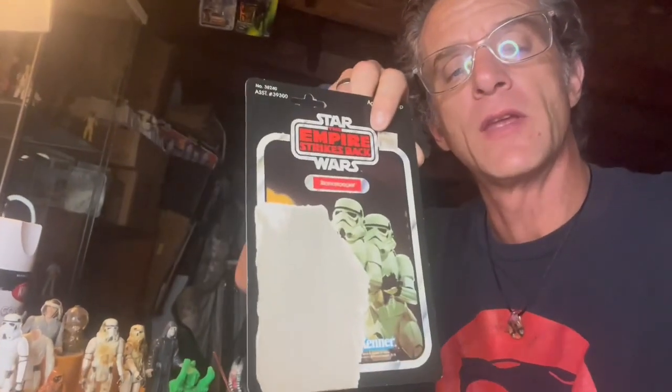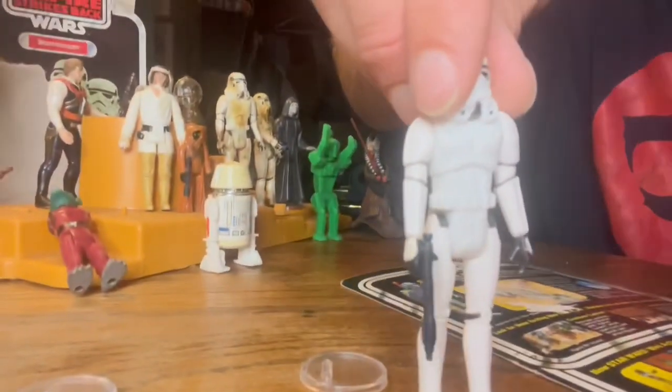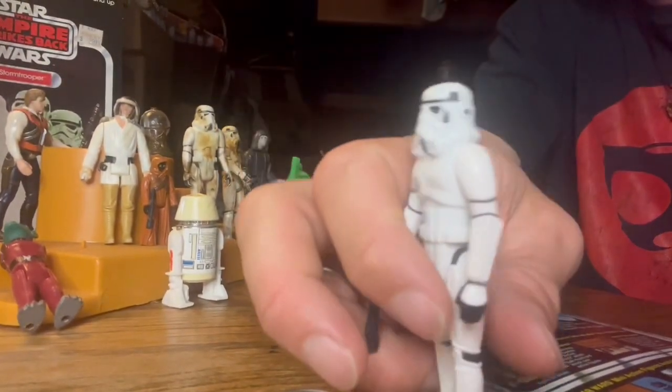Fletch with Fletch Films coming at you with the Stormtrooper action figure. He is one of the first 12 and we're going to be reviewing him today. I've got a really nice clean one here for you — a good old Stormtrooper.